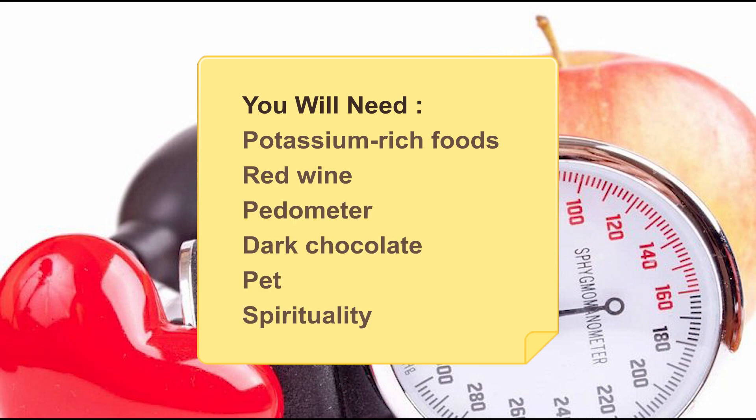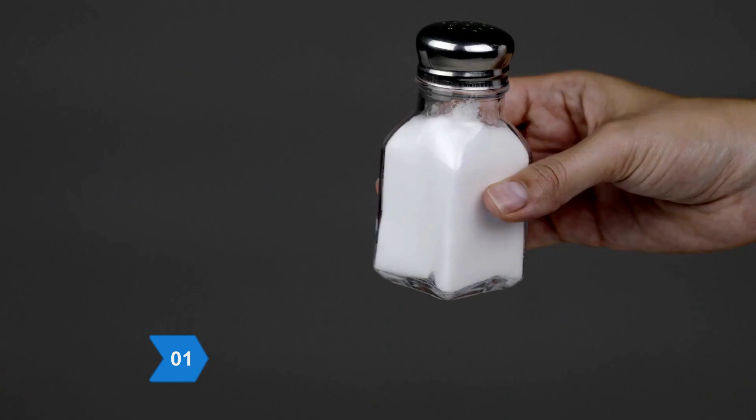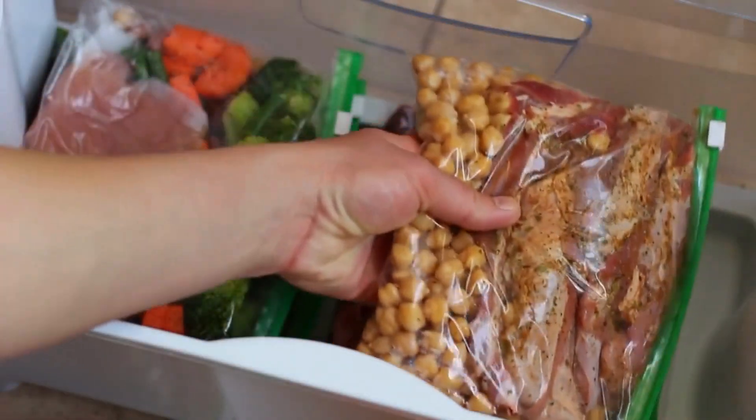Step 1: Consume less sodium, which contributes to hypertension. It's not enough to just put away the salt shaker — check food labels as well. Many prepared foods, like canned soup and frozen meals, are loaded with sodium.